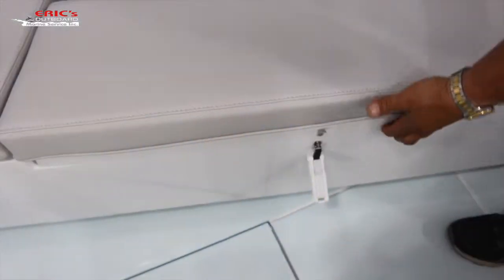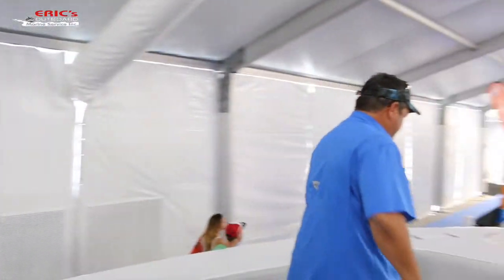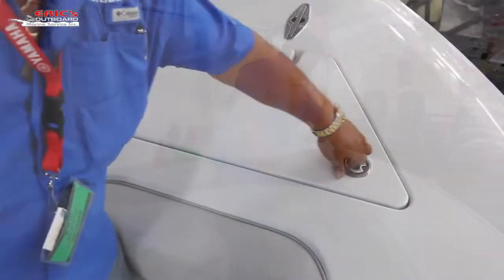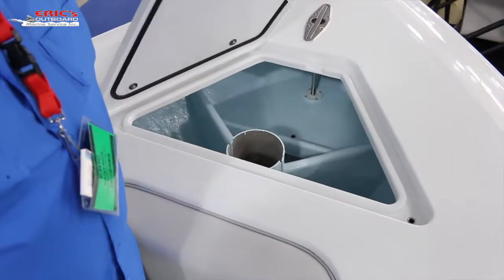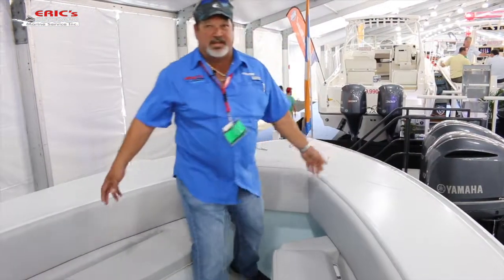Let's talk about the forward seating. A lot of fishermen don't like forward seating — I don't really like it for fishing either; it seems to get in the way. What we did here is a best of both worlds: the women got their seats, but us guys can still run up here, get all the way to the anchor locker, open it, and deploy whatever we need to do. So we kind of appeased both worlds.